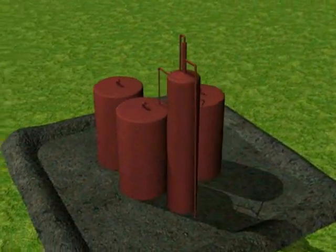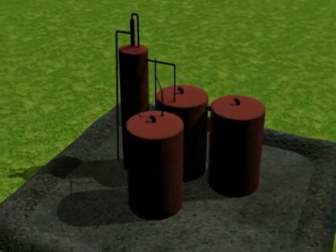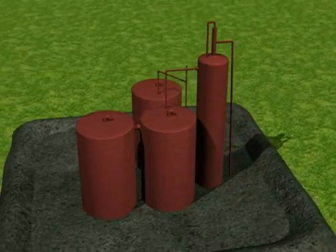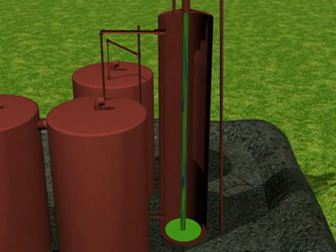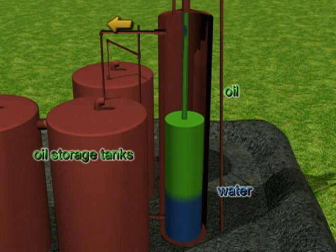These storage tanks are arranged in a group and collectively called a tank battery. Around these tanks is a dirt wall that helps prevent any spilled oil from leaking onto the land. When the oil reaches the tank battery, it first goes into the separator. Here, oil floats to the top and flows out into the oil storage tanks.